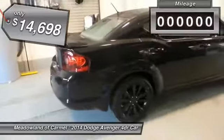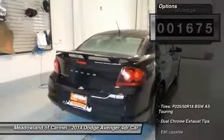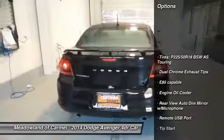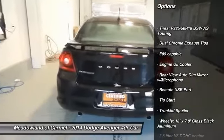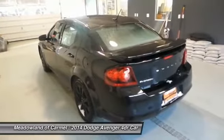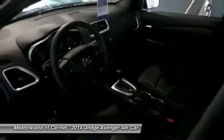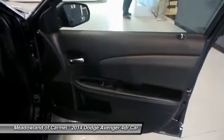This vehicle has less than 2,000 miles. Here are some of this vehicle's great options: stability control, traction control, front wheel drive, front air conditioning, power steering, auto dimming rear view mirror, cruise control, passenger airbag, power windows, remote power door locks.